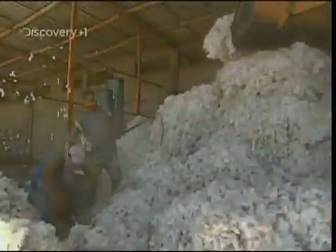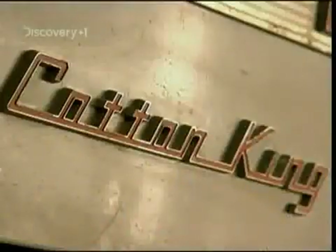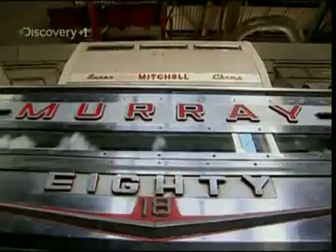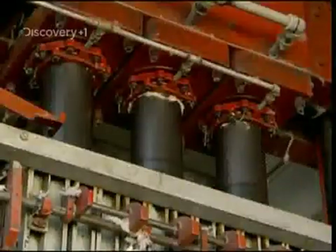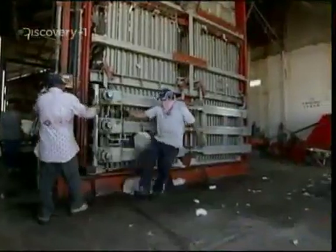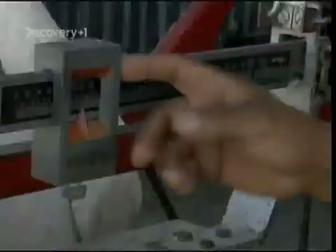So, to separate the valuable fibre from the debris, it's sent to this 1950s vintage cotton gin. This fabulous old machine looks like a monstrous Wurlitzer jukebox, and its job is to dry and clean the raw harvest, removing the unwanted seeds and plant leaves by sieving everything through a fine mesh. It's dusty work, but what emerges at the other end are bales of refined cotton weighing around 200 kilos, containing enough fibre to produce 325 pairs of jeans.